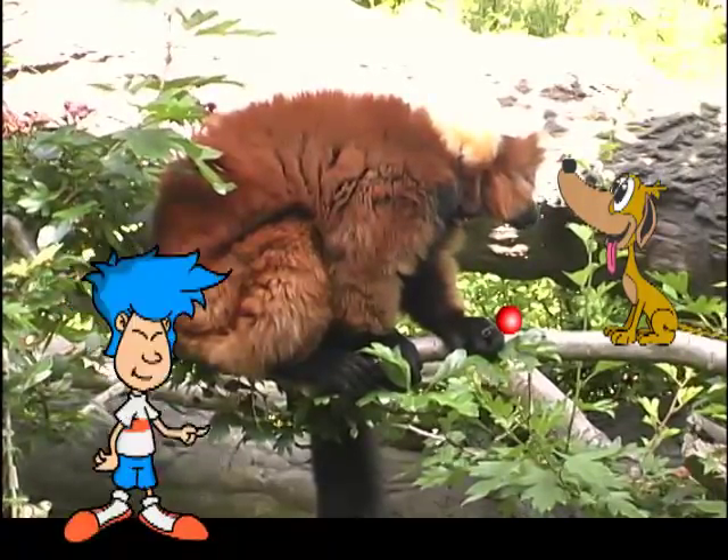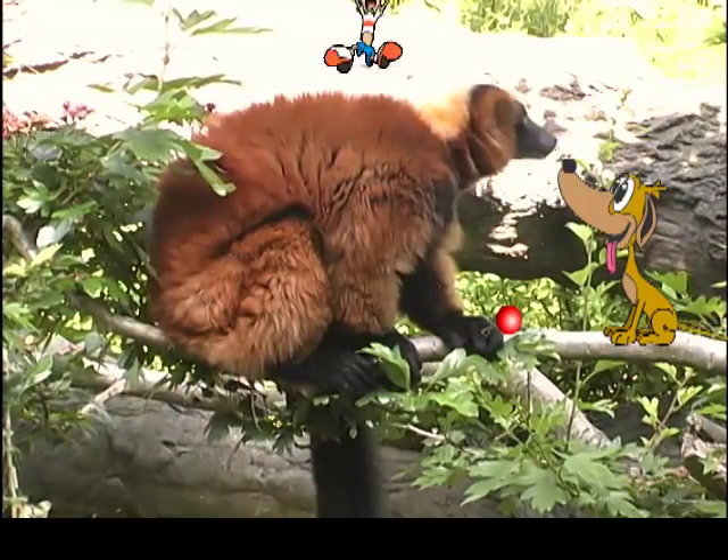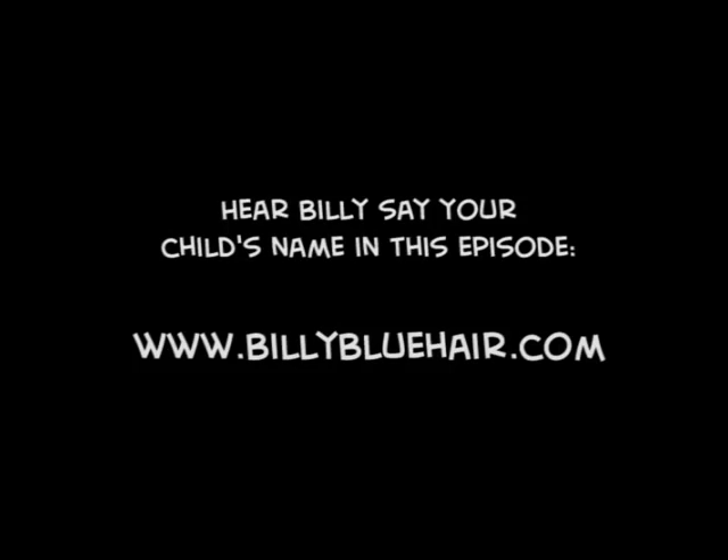Holy mackaroli! It's the Dukester! Stay right there, buddy — I'm coming to get you. Ruh-roh. Ugh, I really have to stop doing that.